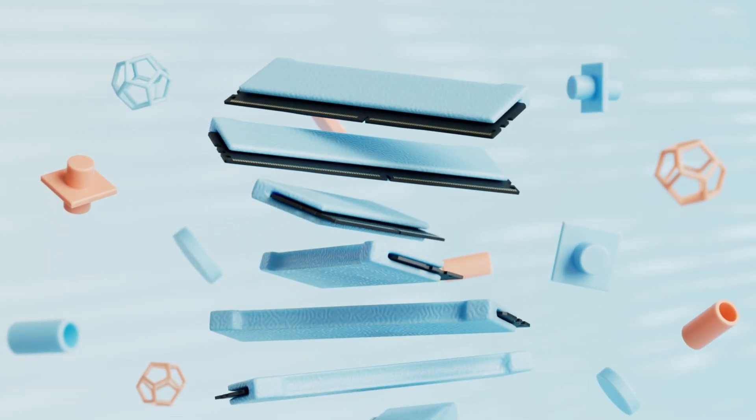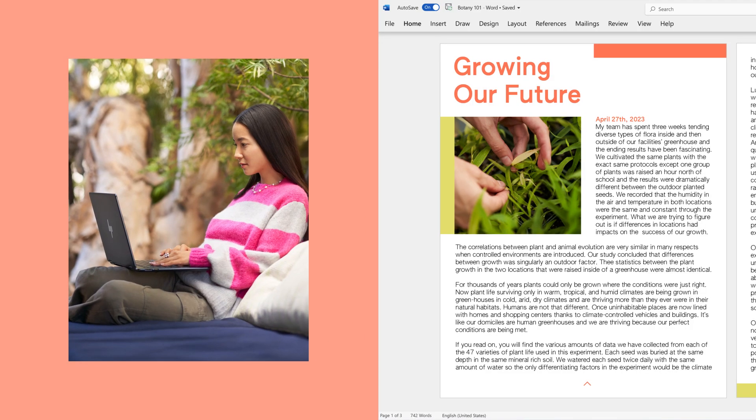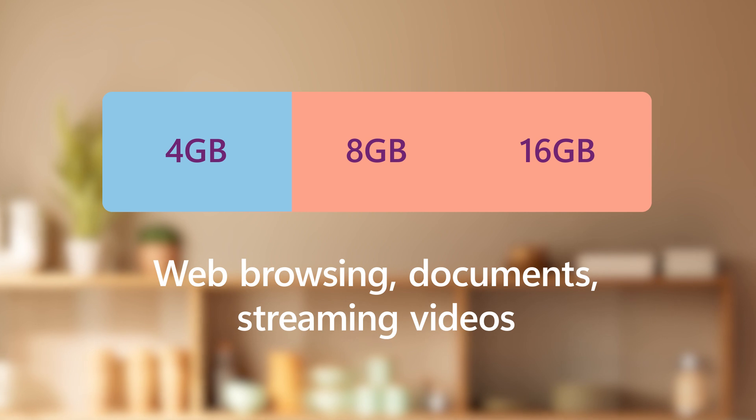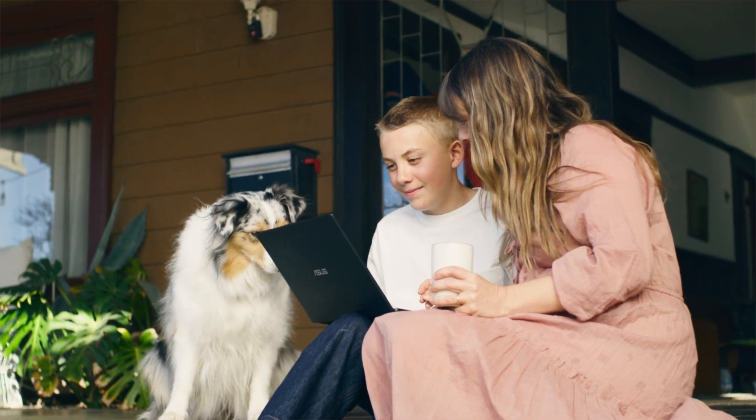The more RAM you have, the more your computer can access at one time. So how much RAM or memory do you actually need? If you're mainly just browsing the web, working on documents, or streaming videos, 4GB will be fine — though I'd recommend 8GB to keep your computer running smoothly now and long-term.